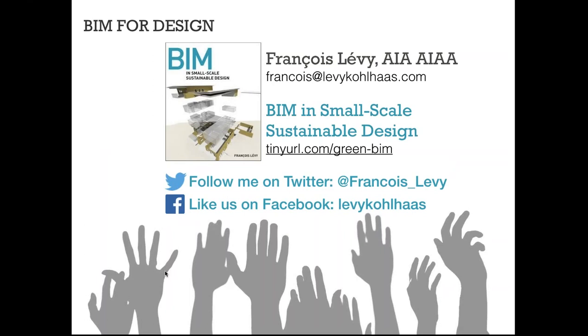Thanks very much for your time. I'm more than happy to take a few questions if time permits, and if you have questions later, please feel free to email me. You can follow me on Twitter at Francois Levy, and my firm on Facebook is Levy Kolhat. We do have a few questions. First, a lot of people wanted you to share again the link for the RIBA report. And a reminder that this webinar is recorded, so you can go to our YouTube and Vimeo channels and the webinar will be there as soon as today.